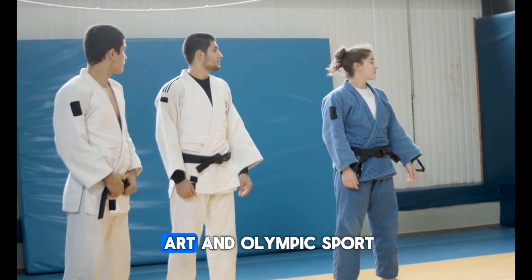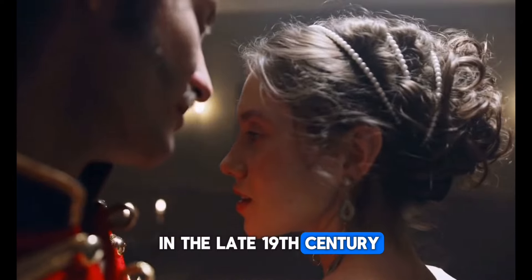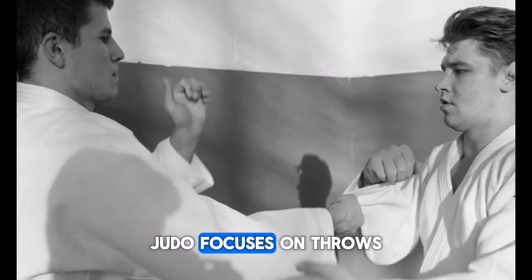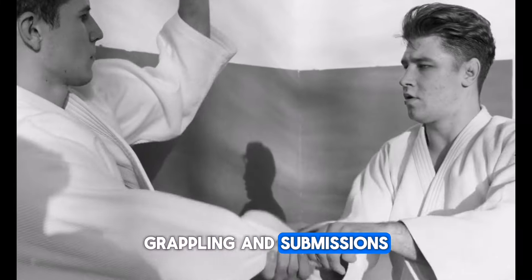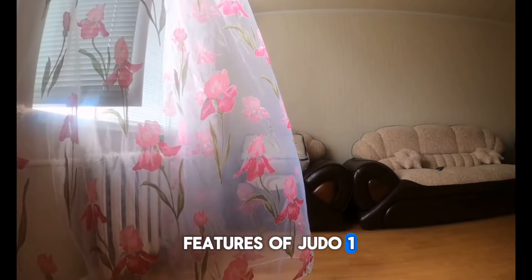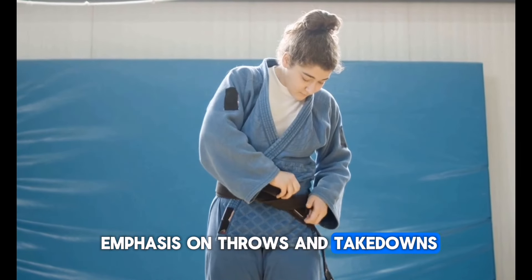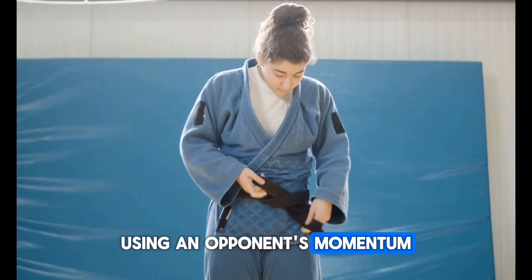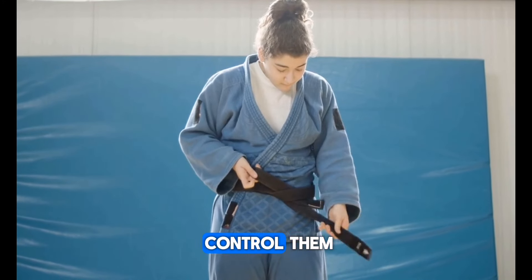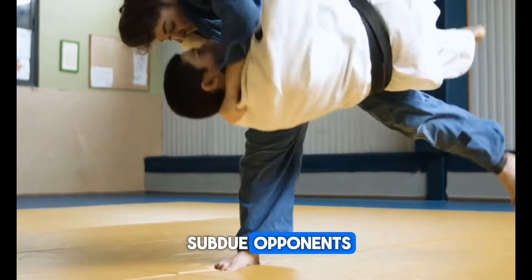Judo, meaning 'the gentle way,' is a modern martial art and Olympic sport developed by Jigoro Kano in the late 19th century. Unlike Kyokushin Karate, Judo focuses on throws, grappling, and submissions. Judo places a heavy emphasis on throws and takedowns, using an opponent's momentum and leverage to off-balance and control them. Practitioners learn various throwing techniques to immobilize or subdue opponents.